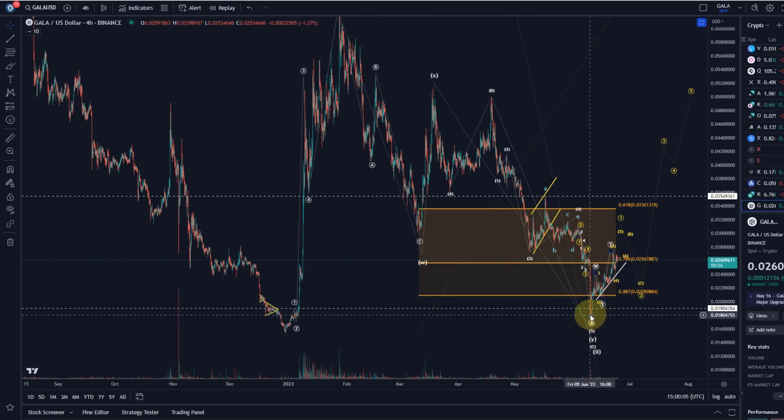I think if it breaks below 1.8 cents — the June 10th low — it will also take out the low that was made on the 30th of December. Here we're talking about 1.55 cents.